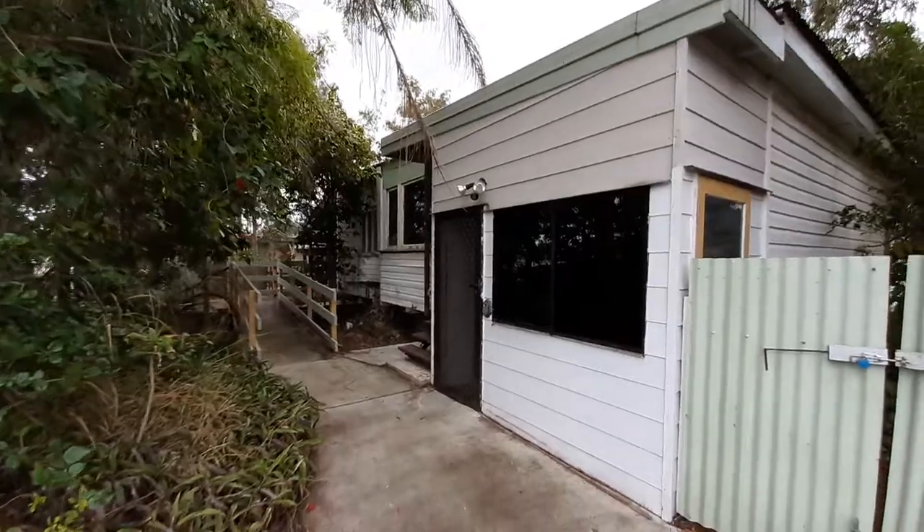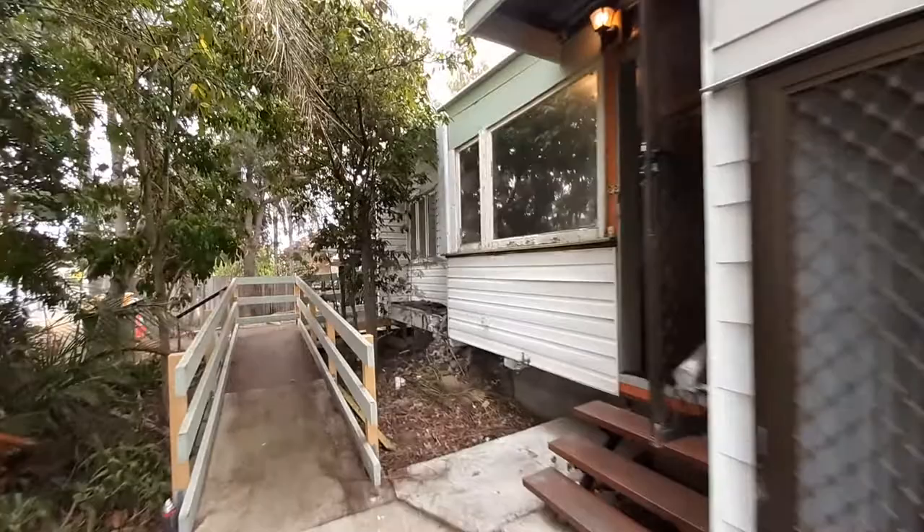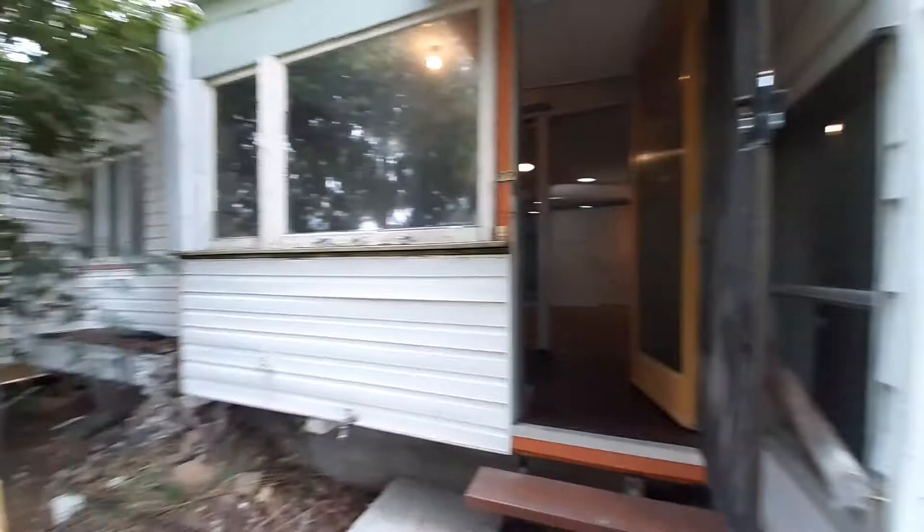Welcome to 22 Herbert Street at Laidley. This is quite a big home and has good access with a ramp here, which takes you around to the side veranda, our front door entrance, and a storeroom there to the right. We'll pop inside.